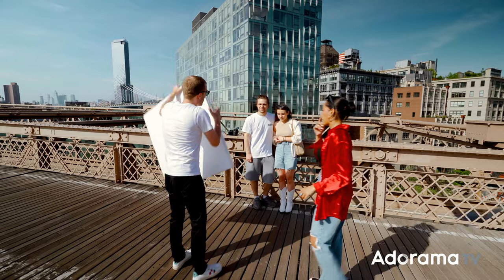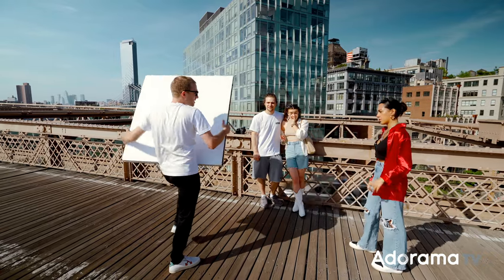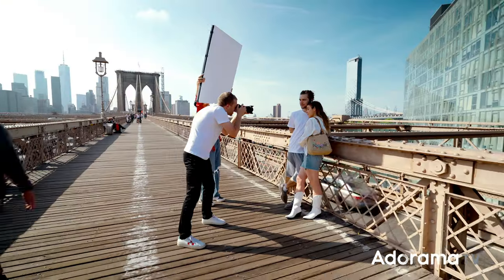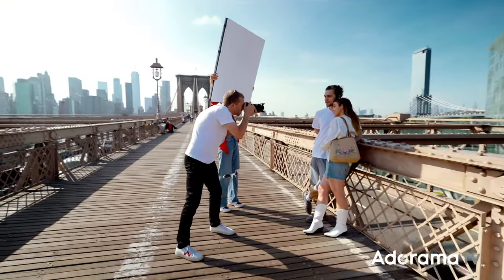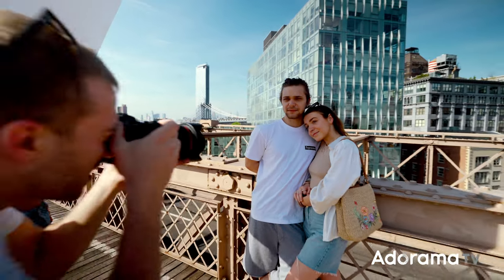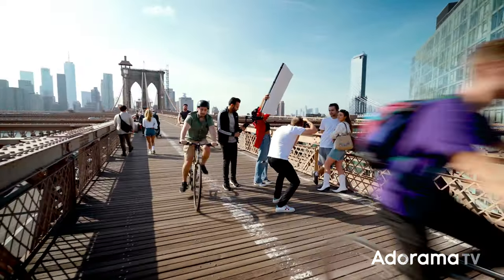If you could hold it like — let's see if this is even possible. Can you do this? For this look I'm using the B-Flat to block the harsh sun from their face because I wanted to go for a more soft and glowing type of intimate look.